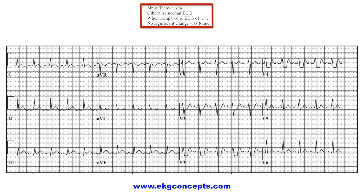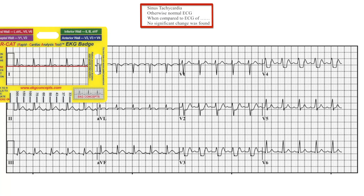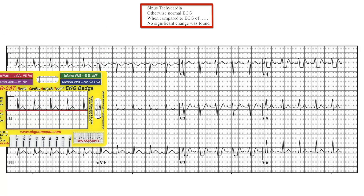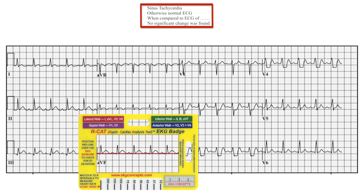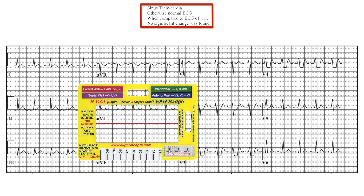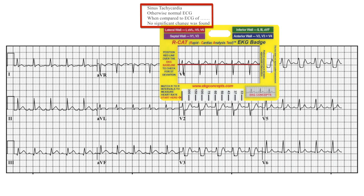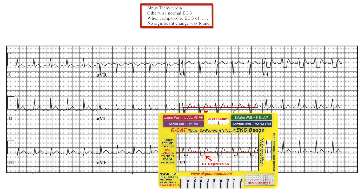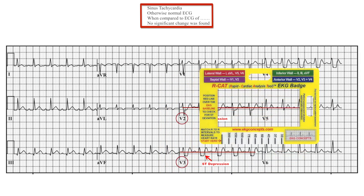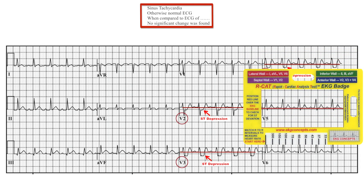Now let's use the EKG badge to confirm this interpretation using the systematic approach. With the EKG badge, AVR is negative. Lead I shows no ST changes. Lead II shows no ST changes. Lead III shows no ST changes. AVF shows no ST changes. AVL shows no ST changes. V1 shows no ST changes. Now look in V2 — you see ST depression. In V3 you see ST depression.